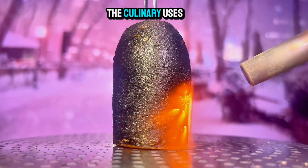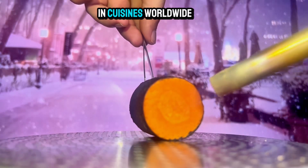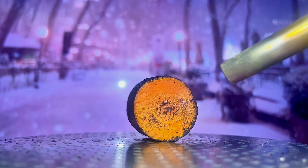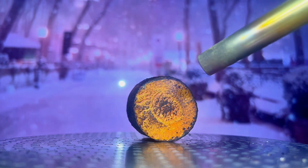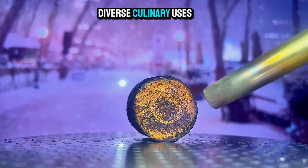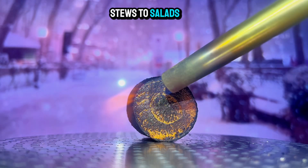A discussion of the culinary uses of carrots. Carrots are a versatile ingredient used in cuisines worldwide. Let's explore the diverse culinary uses of carrots, from soups and stews to salads and desserts.